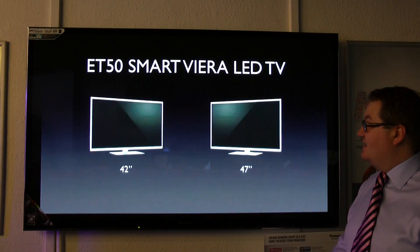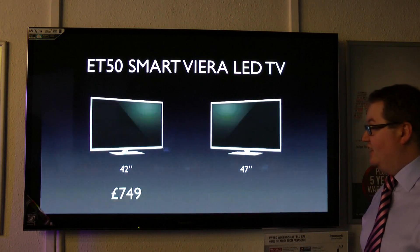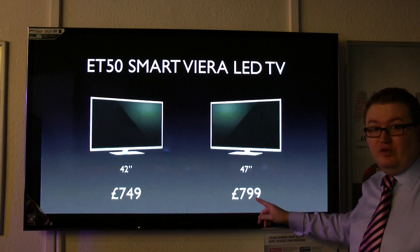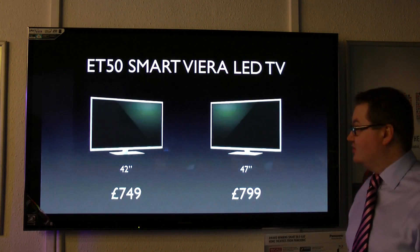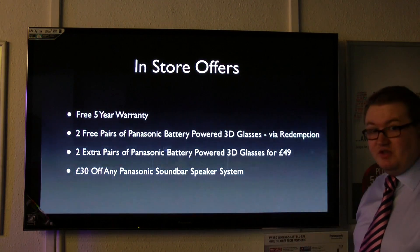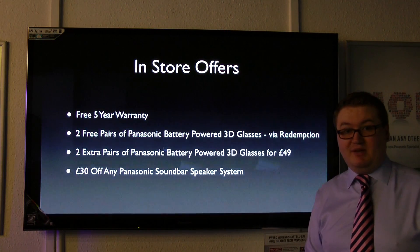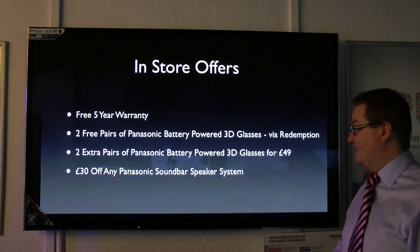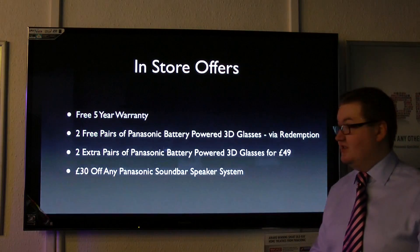Next, we've got our DT50 range, available in two sizes: 42-inch and 47-inch. Cracking deals — $749 for the 42-inch, probably the best deal around. The 47-inch is $799, just £50 extra from the 42-inch. Again, in-store you get a free 5-year warranty and two free pairs of Panasonic 3D glasses. You can get two extra pairs from us for just £49, which saves you £50 against the normal retail price. And you can get £30 off our home cinema soundbars, which are also marked down in the sale.